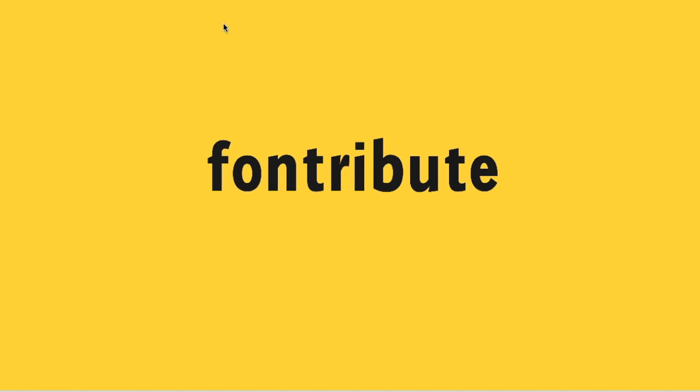Welcome to Fontribute, where we talk about fonts and their attributes. This is Thomas Jockin from Type Thursday. Hope you all are having a great, fantastic week. I'm off to Chicago after recording this session to do some meetings. I'm looking forward to it, and I wanted to roll through the next production of Fontribute for you guys. I hope you all enjoy this.